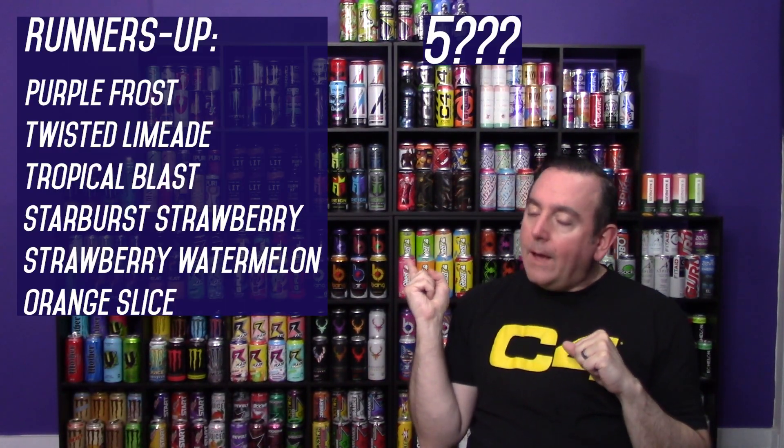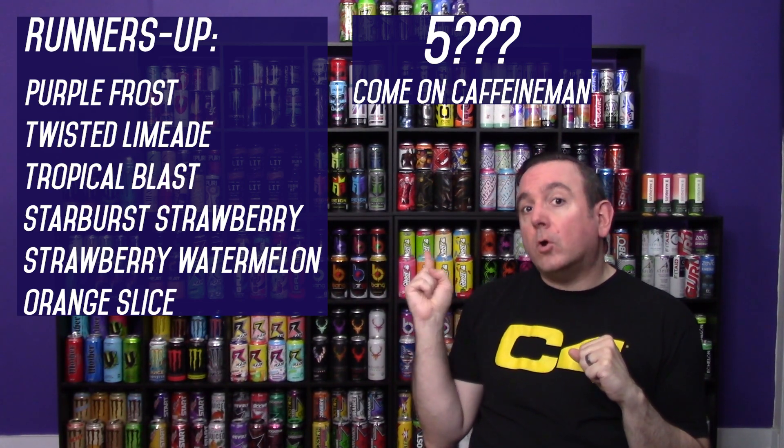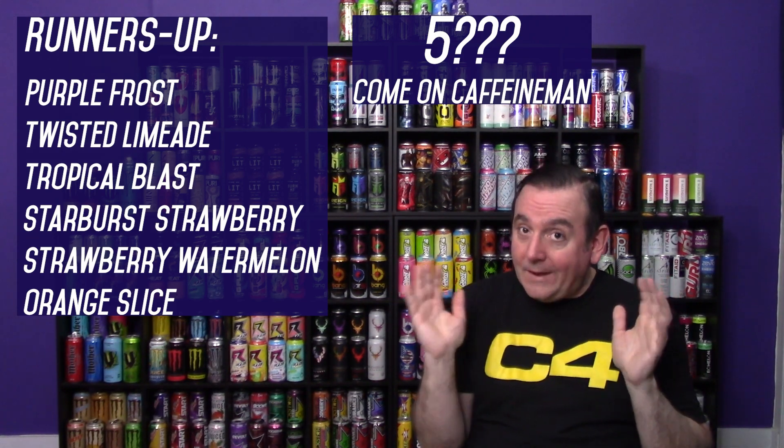C4 top 10, let's do this. First off, let's start with the runners-up. Even though this is a top 10 list, there are actually 17 different flavors to choose from. Since the creation of all 17 of those drinks, there have only been two that have been discontinued so far. One of them was the mango lime, which I believe was a limited edition exclusive, and one of the other ones I will be talking about a little later. Those five right there did not make the list, unfortunately. Purple Frost and Twisted Limeade both scored a 9.2 on the Caffeine Man rating chart, meaning this top 10 list is going to be higher than 9.2.